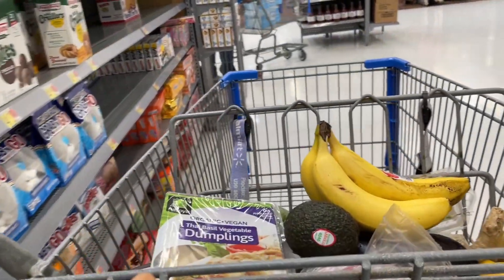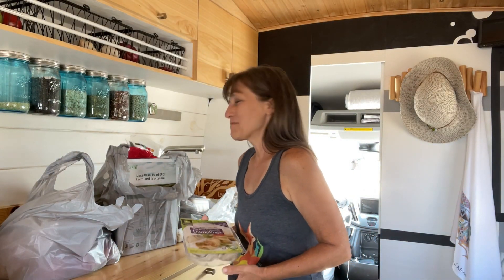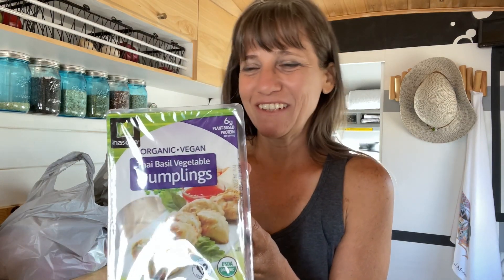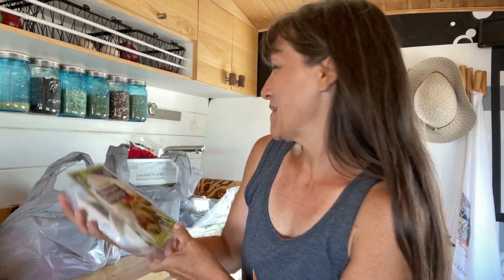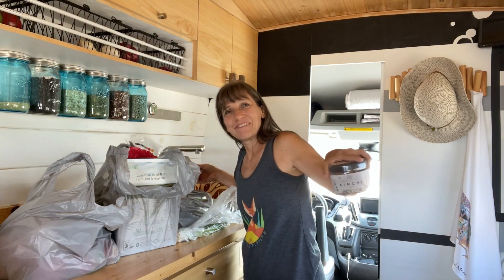I got a few groceries to hold me over. This Walmart experience wasn't nearly as bad as the last one. They actually had some things that were labeled vegan. These dumplings look good, I'm gonna give them a try — Thai basil vegetable dumplings and some kimchi.